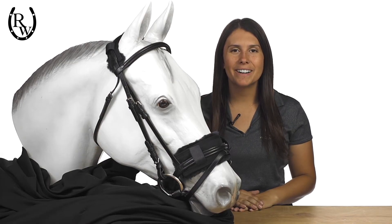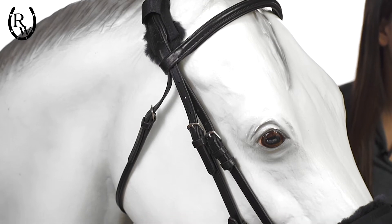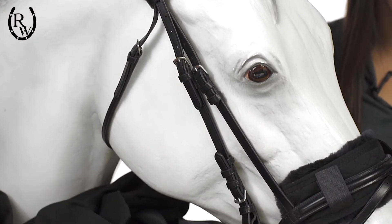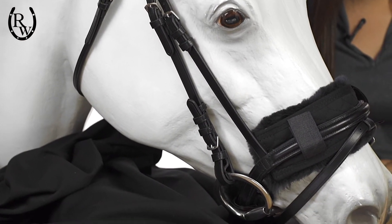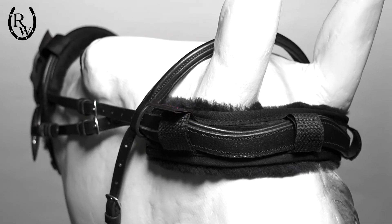Hi, I'm Jessica with Riding Warehouse and I'd like to show you the Horstream accessories. Crafting high-quality leather and sheepskin products for over 50 years, Horstream has created a line of products to comfortably protect your horse as you school in the arena, ride the trails, and everything in between.